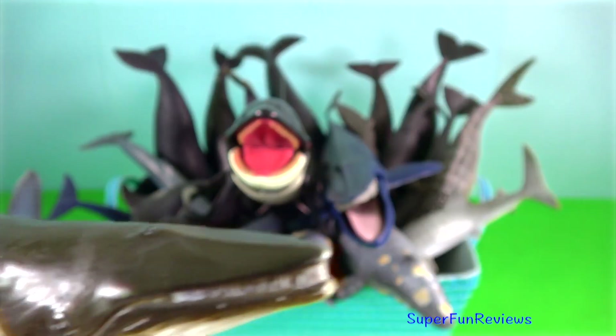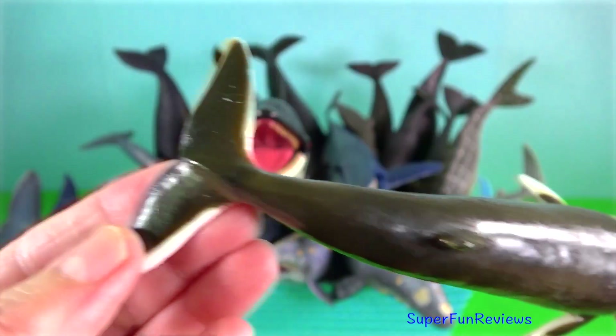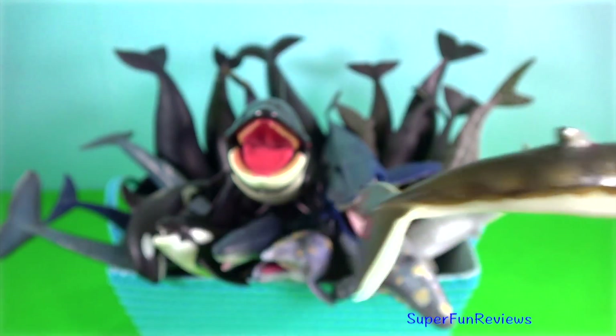Fin whale. When feeding, they blow five to seven times in quick succession, but while travelling or resting, will blow only once every minute or two.